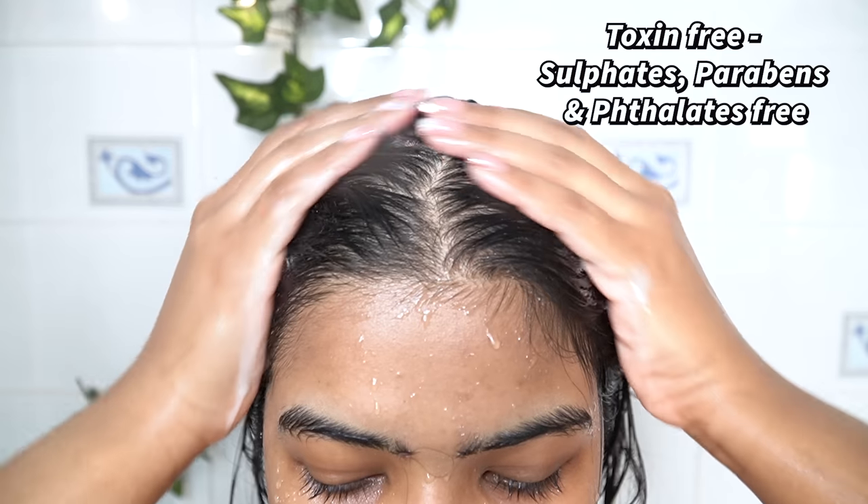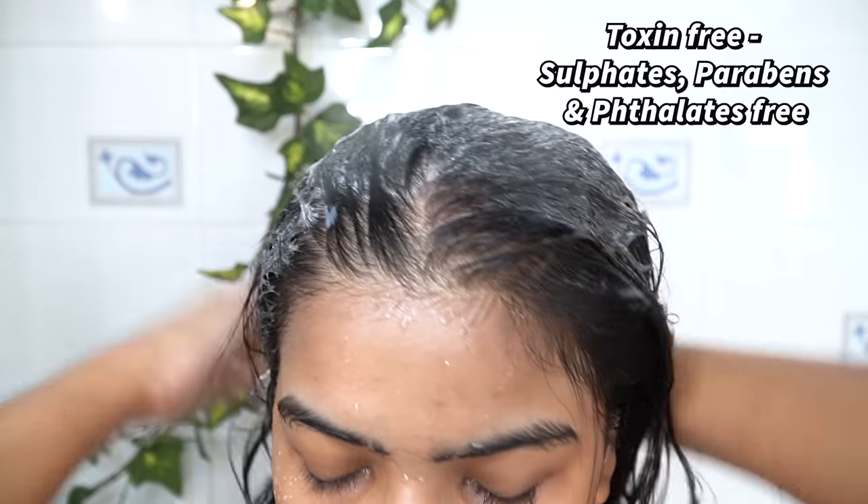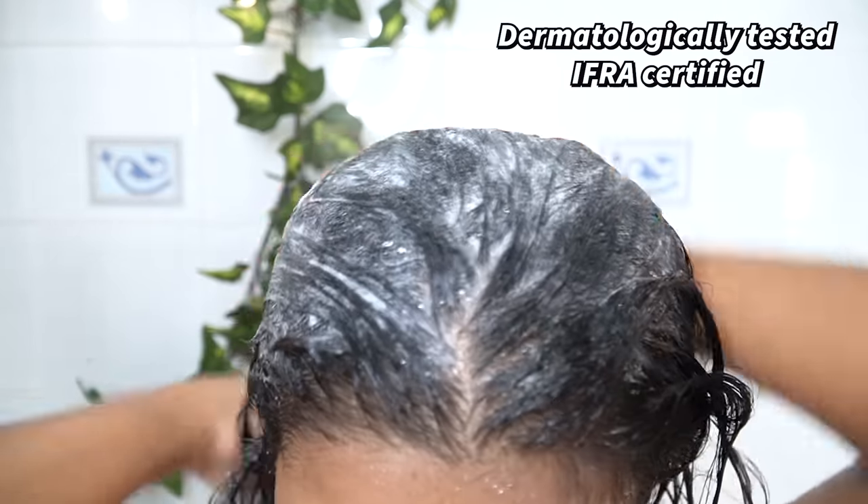Birds and Berries is a fairly new brand in the market. I like their products — they're of good quality and very affordable. This is also a toxin-free, dermatologically tested and IRFA certified brand.